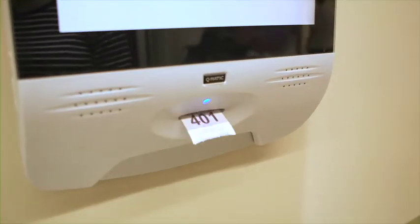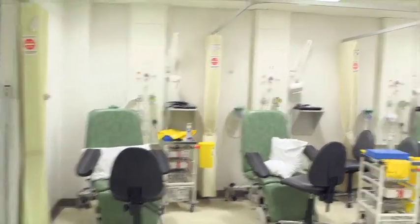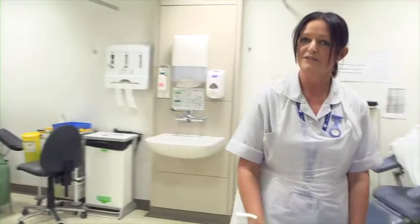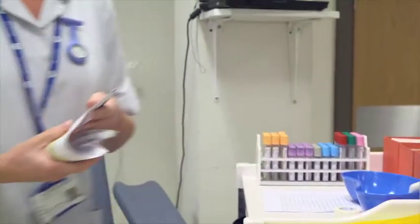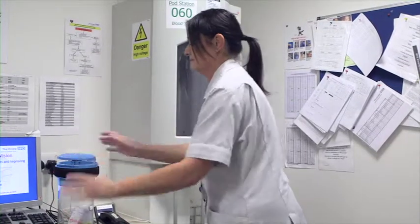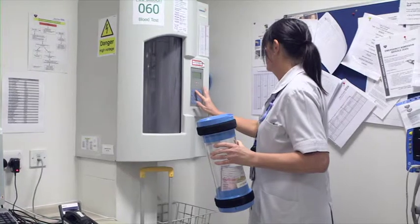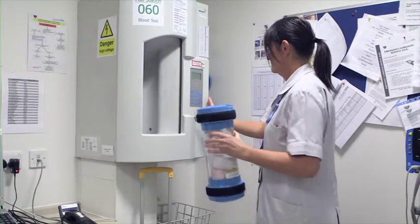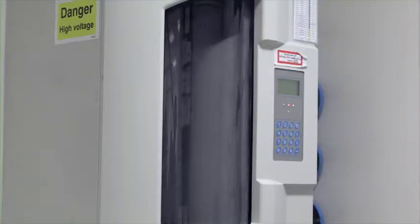Patients arriving at the clinical trials unit will often have a blood test taken. If the patient is taking part in a clinical trial, this will be done by a specially trained phlebotomist who is trained to GCP standards. Once the patient's blood sample has been taken, it will be transported to the pre-analytical lab and processed in accordance with the trial protocol, in whichever way is required for that particular clinical trial.